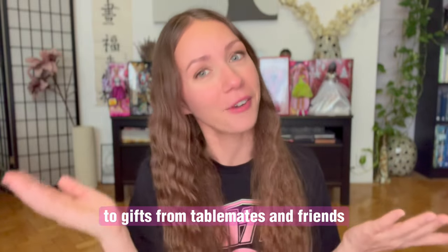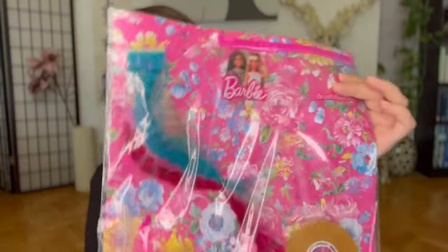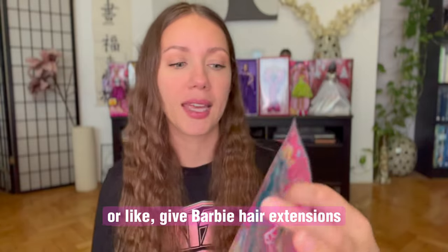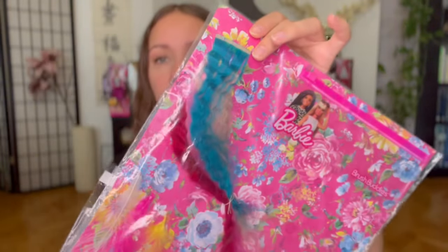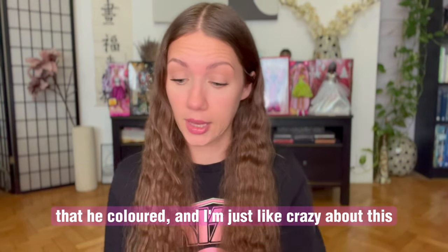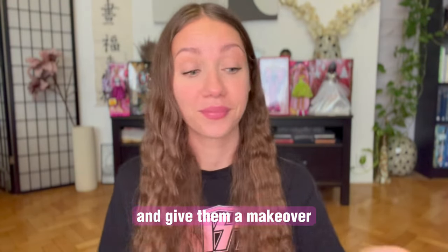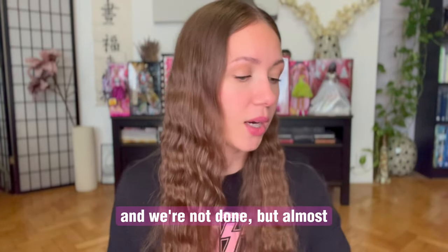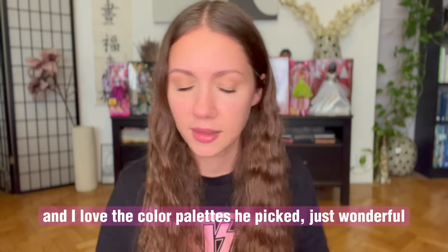Now let's move to gifts from table mates and friends. Mike is a hairdresser and he's wonderful and crazy — look what he gave us. It's like a set to create your own tiny wig or give Barbie hair extensions. I love it so much, and you would not believe this is actually real human hair that he colored. I can't wait to take my bald dolls and give them a makeover. Look at these colors, the cute feathers — just perfection. I love the color palette he picked. Just wonderful.